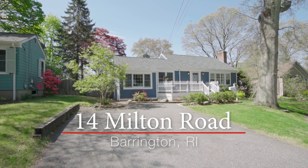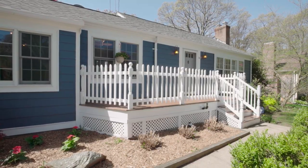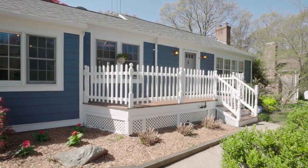Enjoy one level living in this lovely modern primrose ranch at the end of a quiet cul-de-sac, steps away from beautiful Haines Memorial Park.